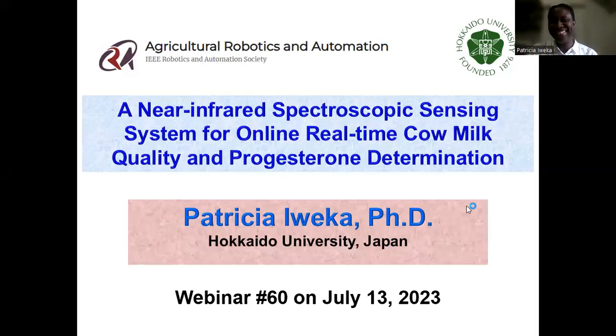Hello, everyone. My name is Patricia Iweka. Today, I will be talking about a near-infrared spectroscopic sensing system for online real-time milk quality and progesterone determination.